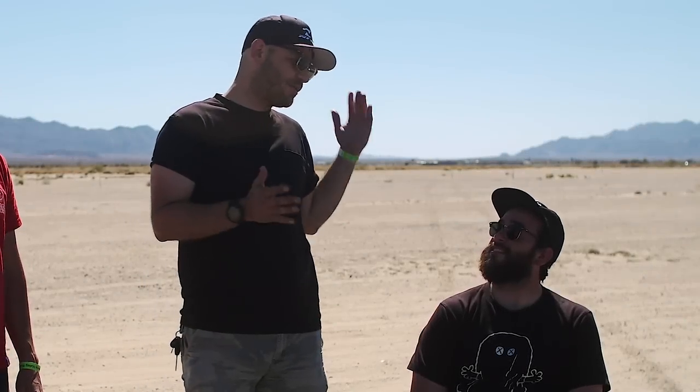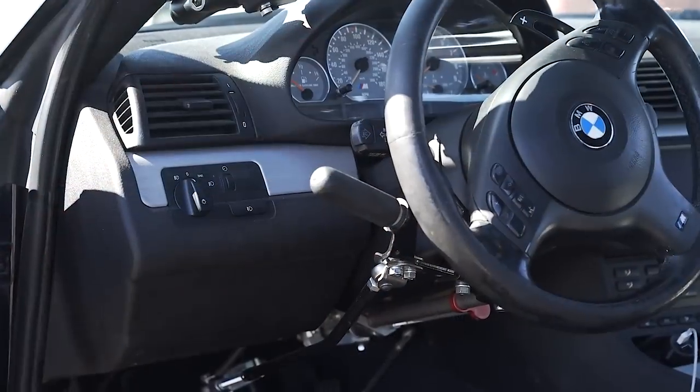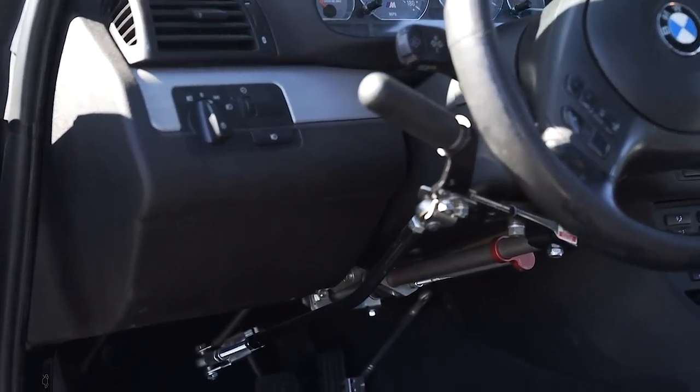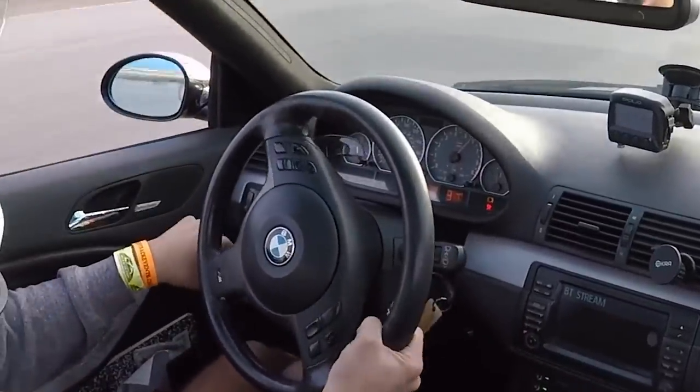Cory, talking about you now, man — rear-wheel drive, hand controls. Hand controls are pretty basic, just one mount to the gas pedal, one mount to the brake pedal. I push down for gas and in for brake. What other parts have you done to the car?